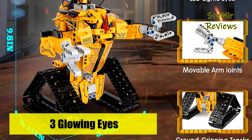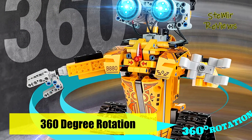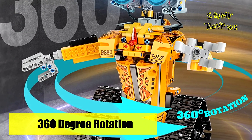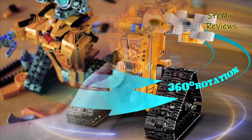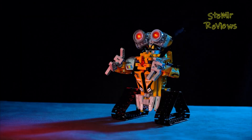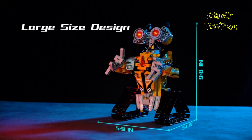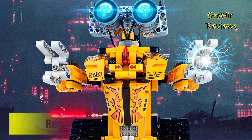It features large ground-gripping tracks so the robot can walk on most surfaces, providing endless creativity and fun. The STEM robot can be controlled by a 2.4 GHz remote control or via Bluetooth phone app, with remote control mode, path mode, voice control, gravity sensing, and STEM programming — simple and easy to use.